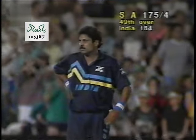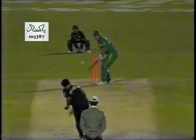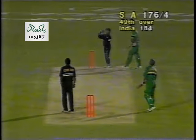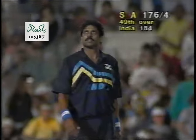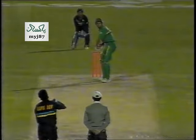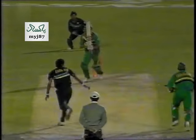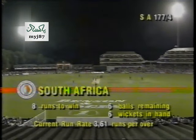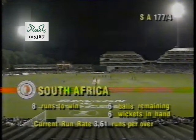This is what it's all about — ten wanted, and now nine. Takes a single. Every run quite vital. Six balls, six wickets in hand: that's the happy situation for South Africa.